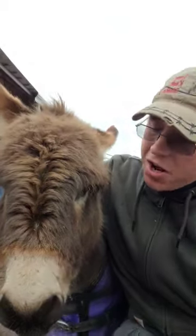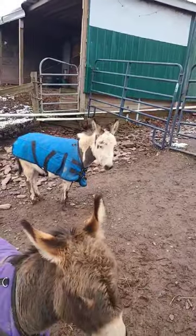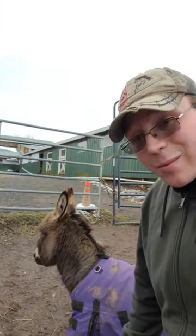Why do we have miniature donkeys at our stable? That's a good question. We have over 23 horses but we also have two miniature donkeys. We acquired these miniature donkeys a couple years ago and now they've become the mascot for our stable.